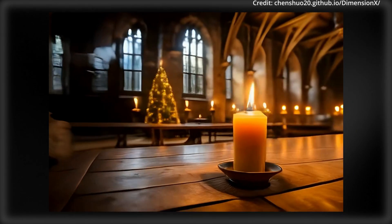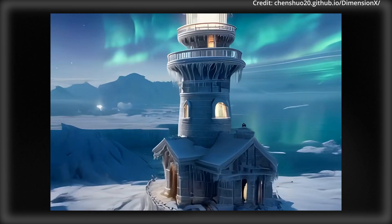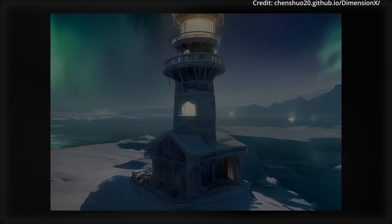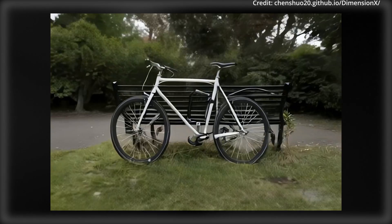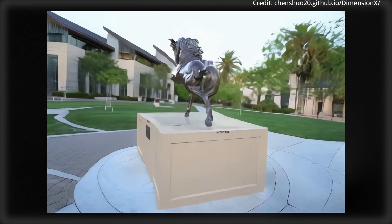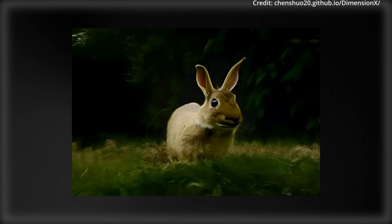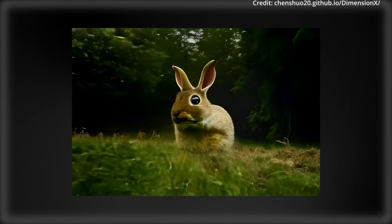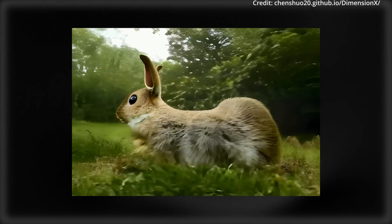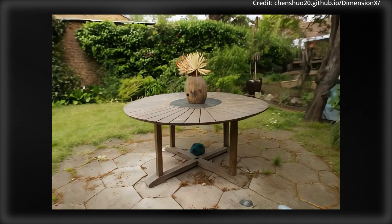Finally, 4D scene generation with ST director begins with a single image to create a temporal variant video using T director. A keyframe is selected to produce a spatial variant reference video, guiding the generation of per-frame spatial variant videos. These are then combined into multi-view videos and refined through T director to optimize a consistent 4D scene. Altogether, this framework promises to transform digital content creation by enhancing realism and control in video and scene generation, opening up new avenues for innovation in various industries.